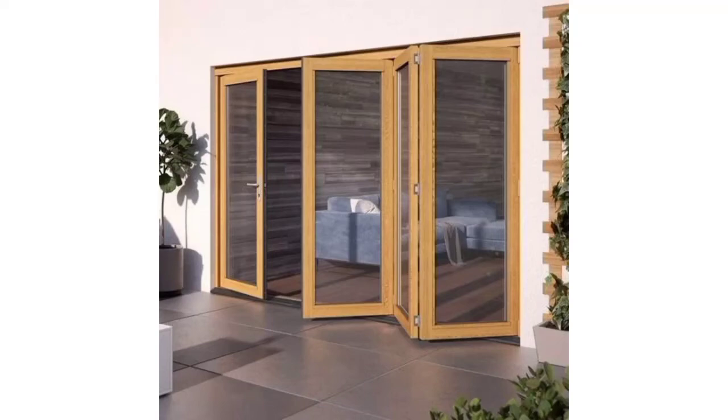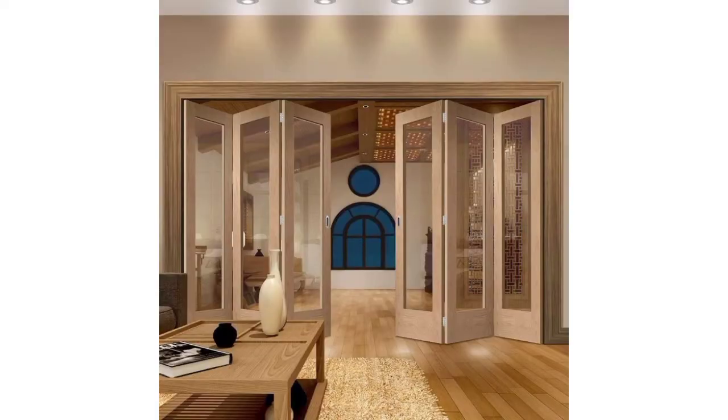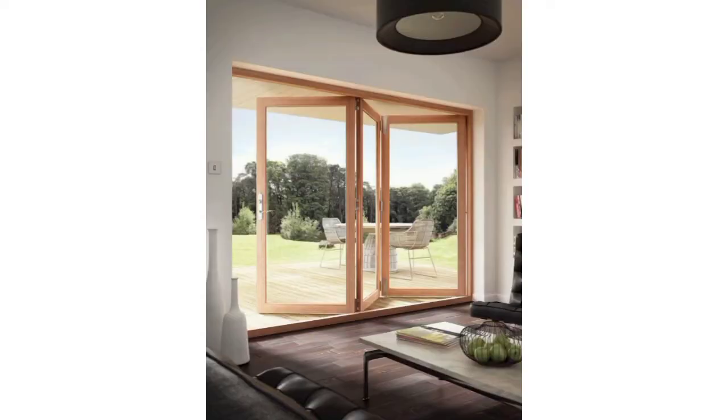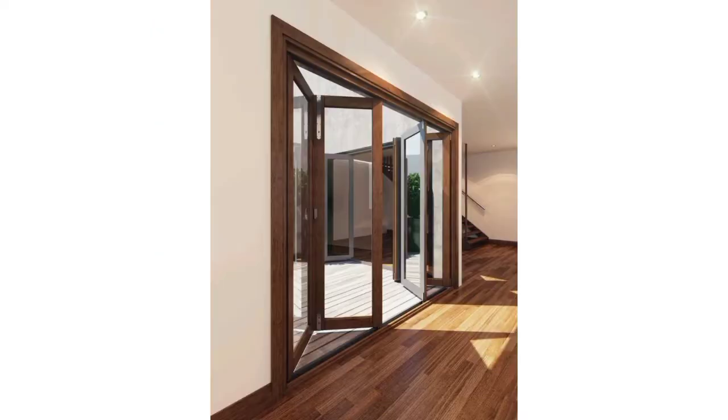Assalamu alaikum everyone, how are you all? I hope all my lovely friends will be fine and good. God bless you, always be happy in your life and always keep smiling. My dear friends, first of all, welcome to my YouTube channel. Today I have brought for you the most elegant and beautiful PVC folding door designs and ideas.